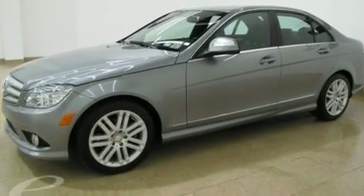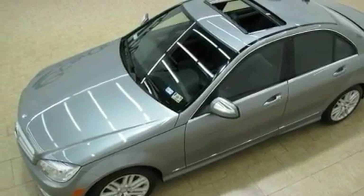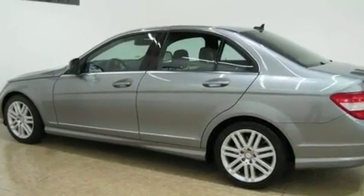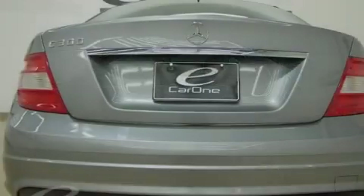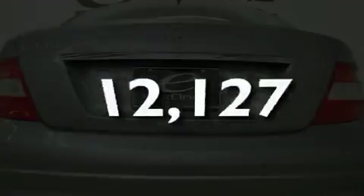Its top features and packages include the multimedia package, a sunroof, a navigation system, a leather interior, an engine immobilizer theft deterrent system, fog lamps, tinted glass, a low-tire pressure indicator, heated seats, and this vehicle has fewer than 13,000 miles on the odometer.